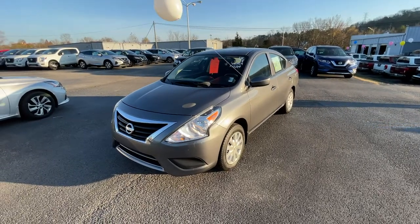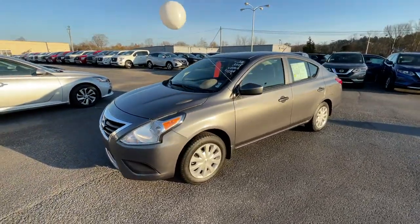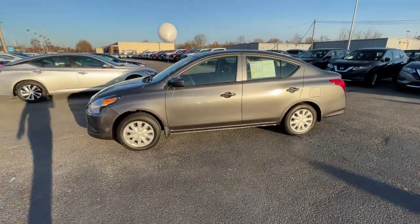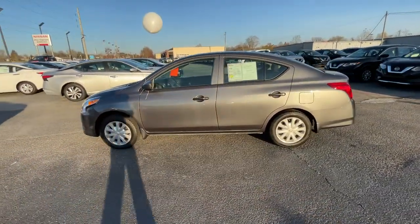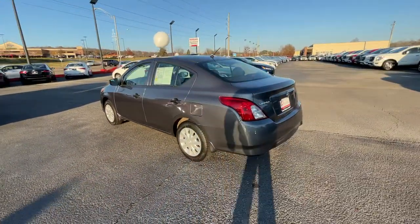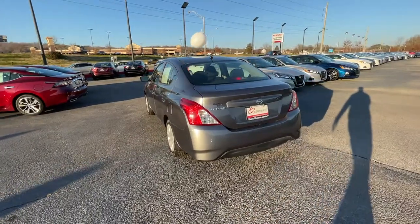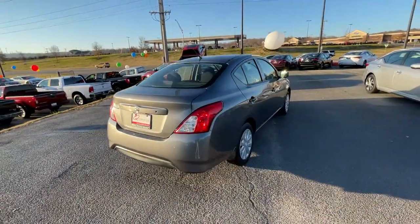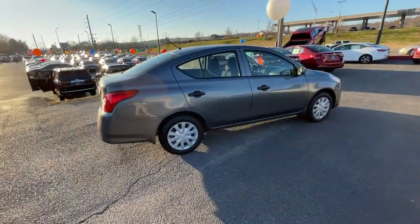Look no further than the 2018 Nissan Versa. This vehicle still has fewer than 35,000 miles on the clock, so it won't last long. This sprightly Versa offers a host of features to keep you secure, comfortable and connected. From impressive standard driver assist tech to an upscale cabin and touchscreen infotainment, this clever compact is ready to take you places.